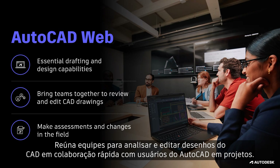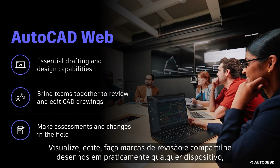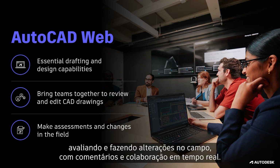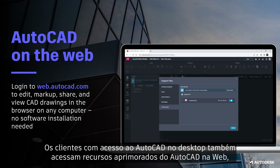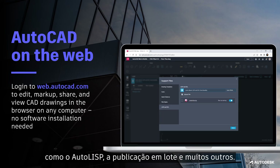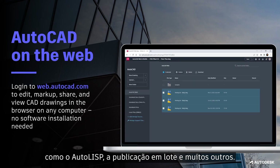Bring teams together to review and edit CAD drawings via quick collaboration with AutoCAD users on designs. View, edit, markup, and share drawings from virtually any device, allowing you to make assessments and changes in the field, enabling real-time feedback and collaboration. Customers who have access to AutoCAD on desktop also have access to enhanced features on AutoCAD on the web, like AutoLisp, Batch Publish, and much more.